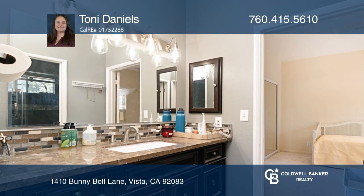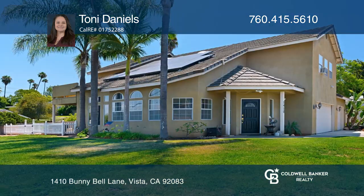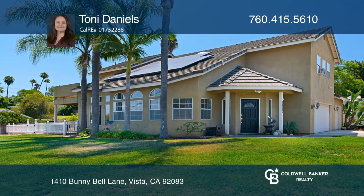With no HOA, this property offers RV parking and is close to freeway access and shopping. Plan a tour with Tony Daniels today.